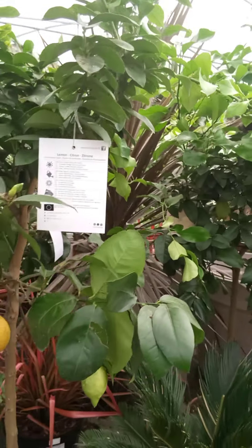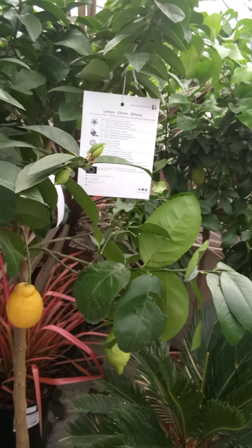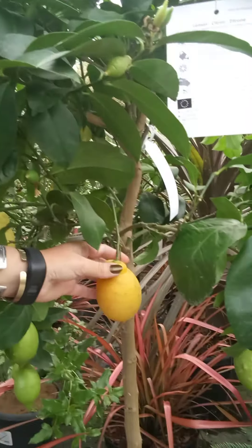So we've got lemons, we've got kumquats. And these lemons are edible — so if you fancy a bit of G&T with a slice of lemon, you can now grow your own.